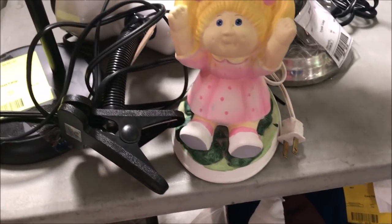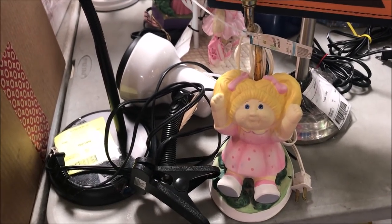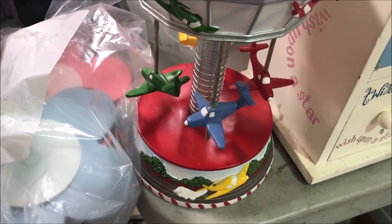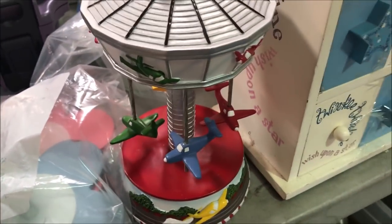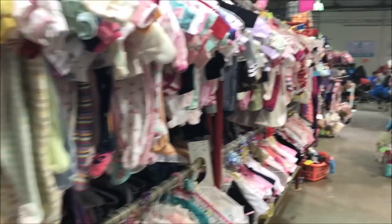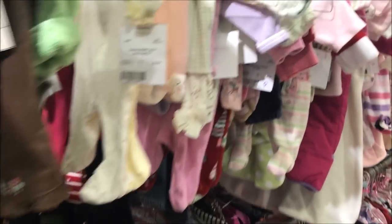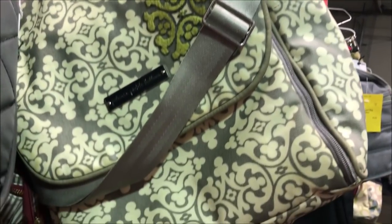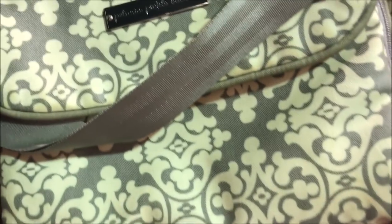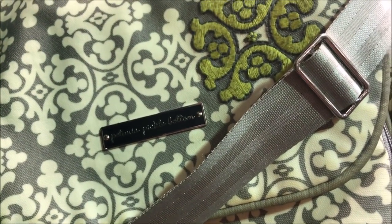A unique find of the day: a Cabbage Patch lamp — I've never seen one, but there it is. A music box with airplanes — that's unique! Of course, it's always fun looking through all the baby clothes and seeing what I can find. I love to share the diaper bags with you, and I always look for Petunia Pickle Bottom. I always seem to find them, and they have them here.